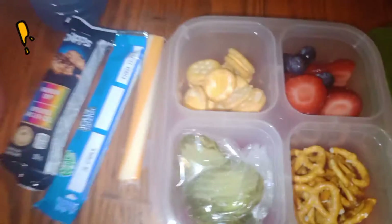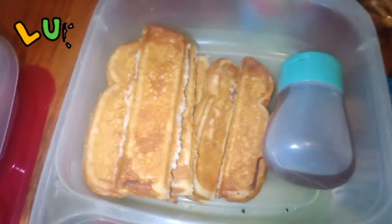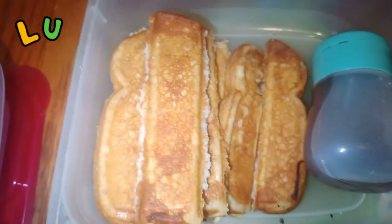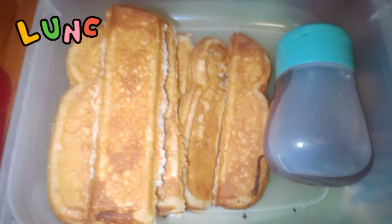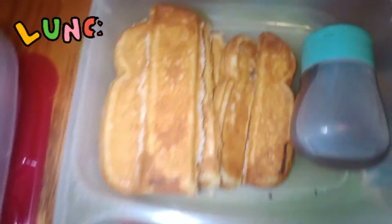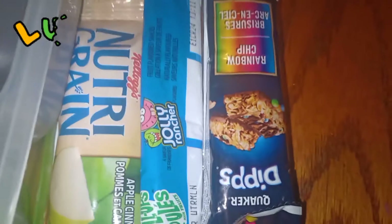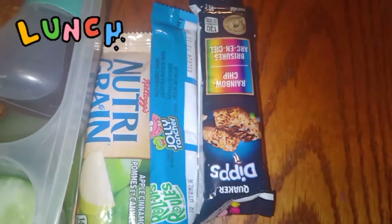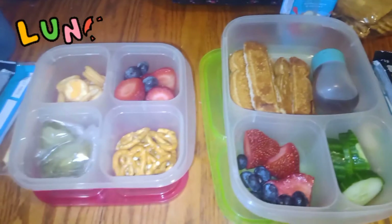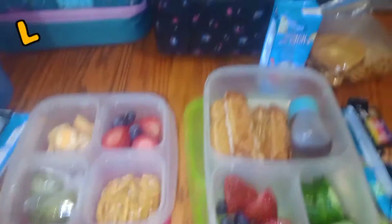For my eldest daughter, she has those French toast sticks — though I literally had to upend the entire toaster to get them out, so maybe the air fryer tomorrow. She also has a mixture of blueberries and strawberries, some cucumbers, mini pretzels, one of those cookies, a neutral grain bar, a fruit roll-up, and a chocolate-dipped granola bar. Hopefully this gets them through the day.